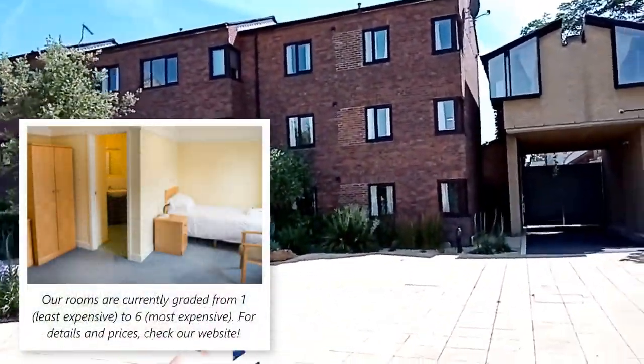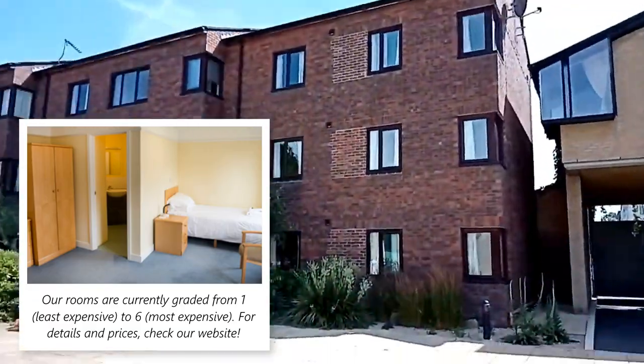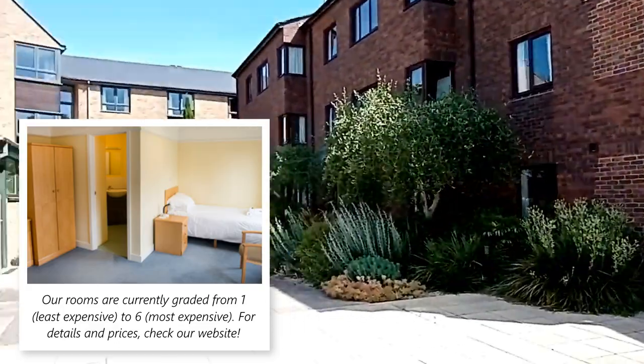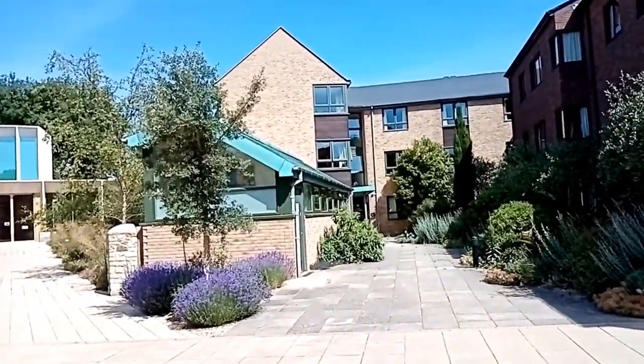This building here is called G House - that is a first year accommodation block with ensuite bathrooms and shared kitchens. That's Earl House which is the same but for second year.